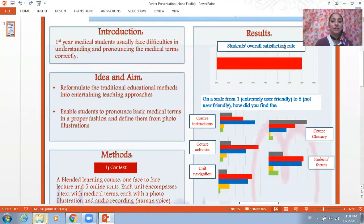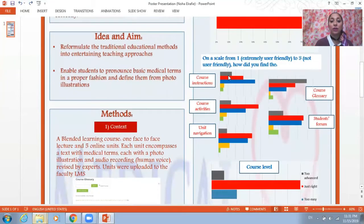The students' overall satisfaction rate was more than 70 percent, and when we asked the students about the course instructions, course activities, unit navigation, course glossary, and students forum, they said that everything ranged from being extremely user-friendly to somewhat user-friendly.